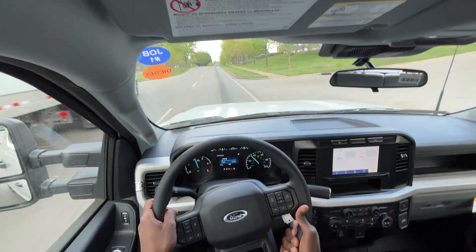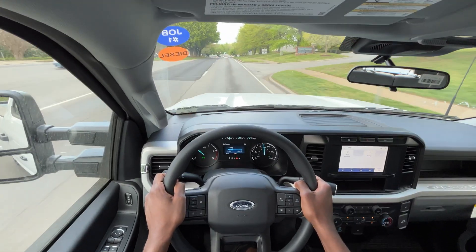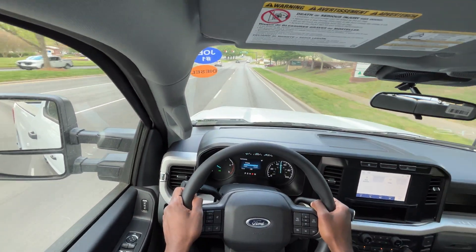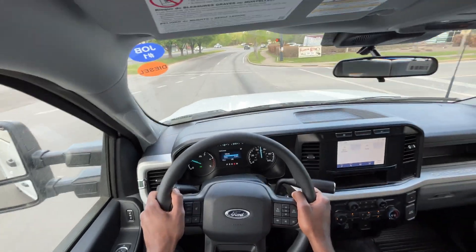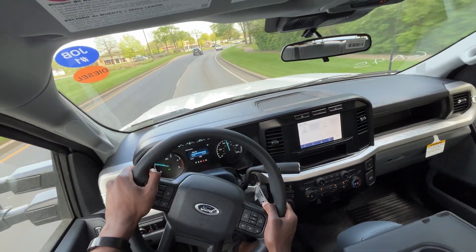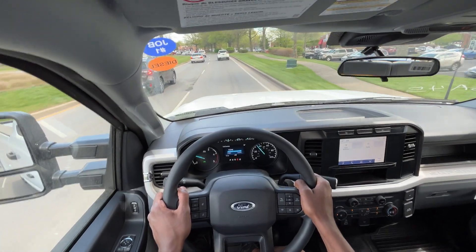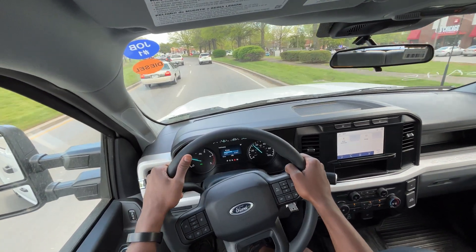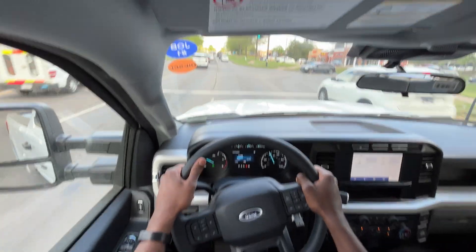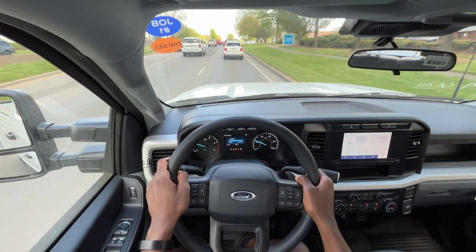Let's give it a little pull — yeah the power is definitely there, very strong. When you're not on the throttle it's not that loud, but as soon as you give it a bit of throttle you can just hear it. A lot of diesel owners appreciate that, but if you're looking for a quieter truck I feel like the Sierras are not as loud. With this being the XL, hopefully I get to drive a Lariat soon and compare the turbo diesel in that versus this XL.